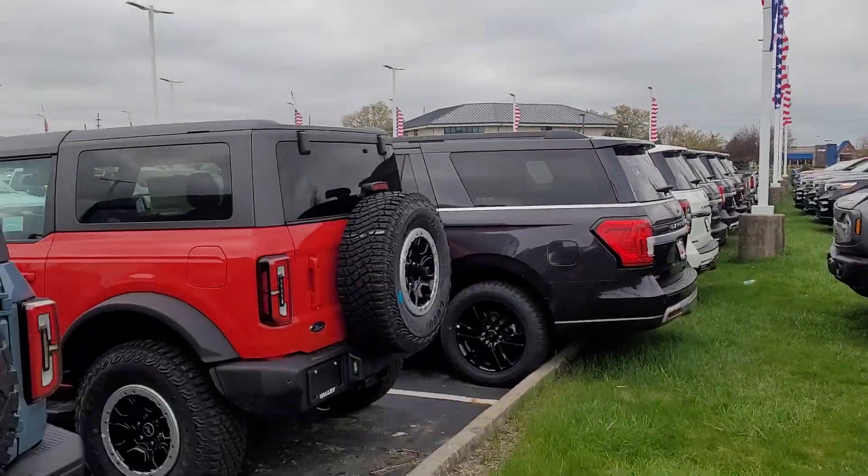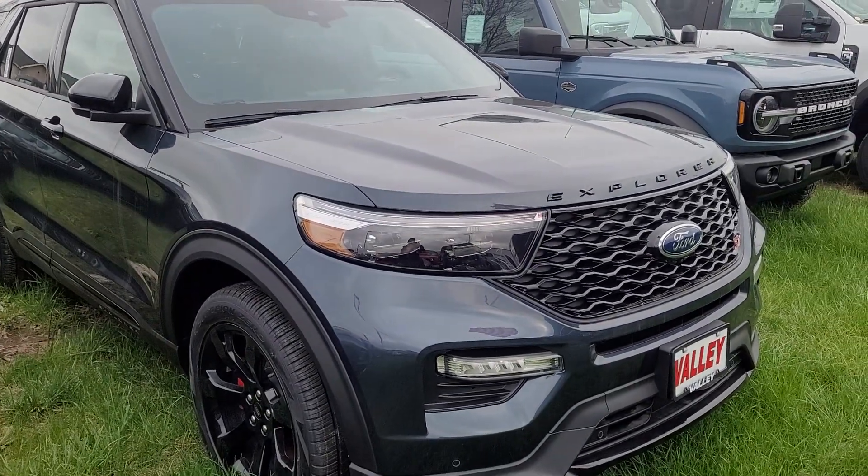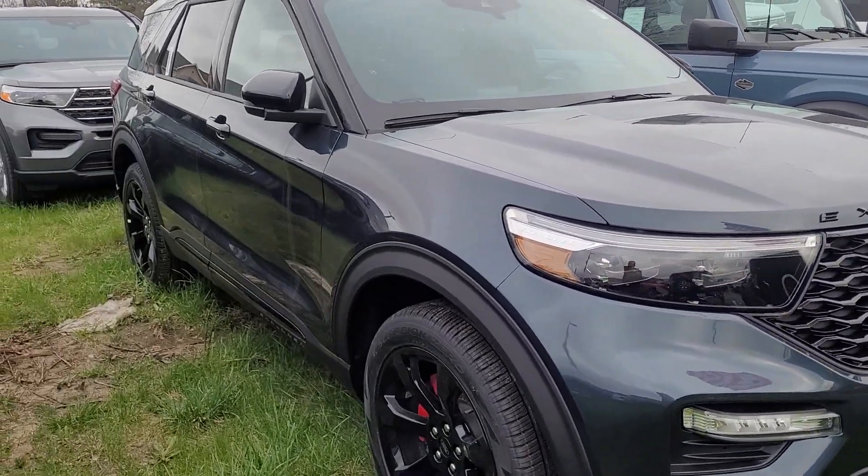We ran out of room on the lot, so we had to park a bunch of cars back here. Like I said, there is 0% financing on these currently. You can do 0% for 72 months if you want, which is always cool.